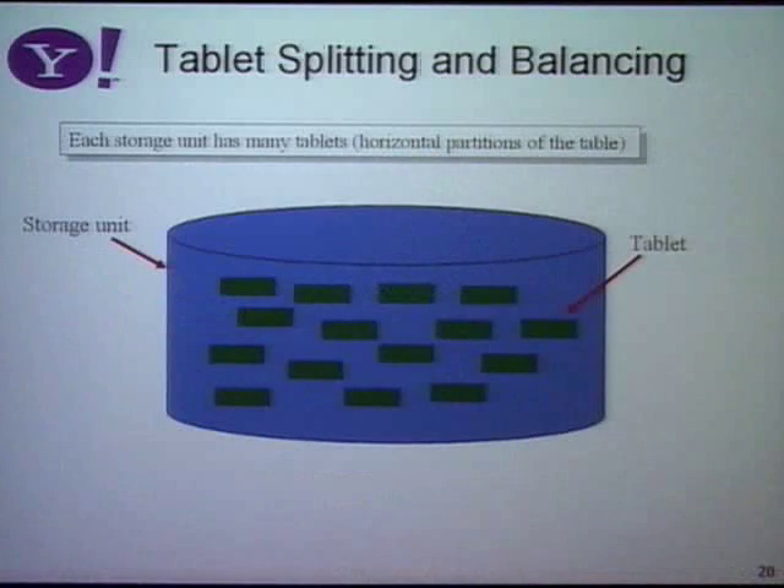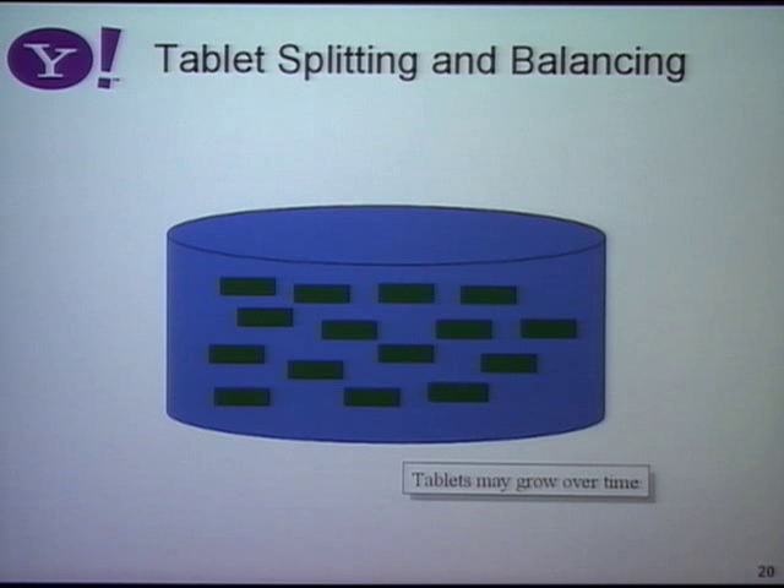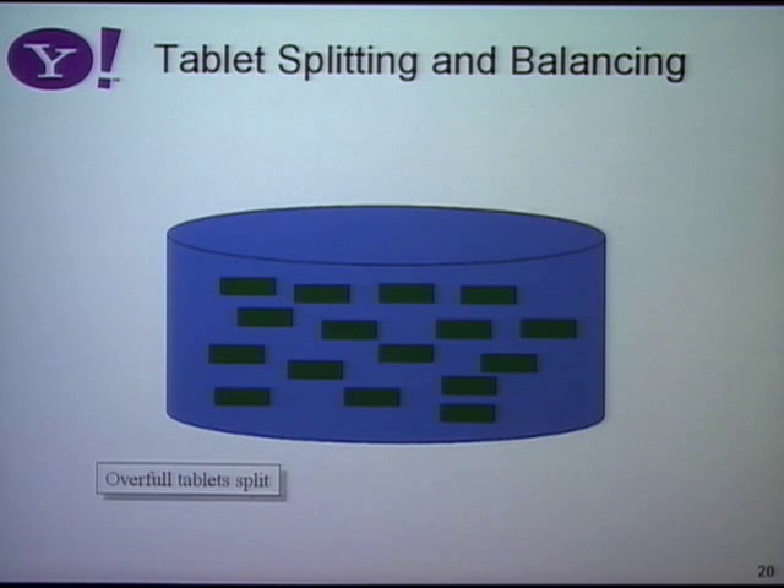Let's look more in-depth at a particular storage unit. The partitions of data are what we call tablets — a term stolen from Google's BigTable. On a particular server, there are maybe a hundred or a few hundred tablets, each one or two gigabytes in size. As data gets inserted into the database, some tablets might grow. We want to keep tablets relatively small so they're easy to manage, so when a tablet gets too big — over a gigabyte — we split it. Splitting is done automatically by the system; the application doesn't have to worry about data partitioning.